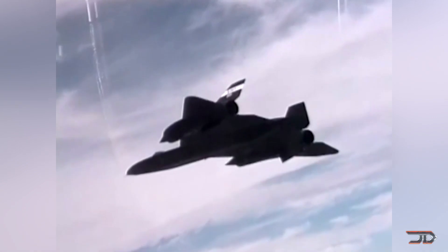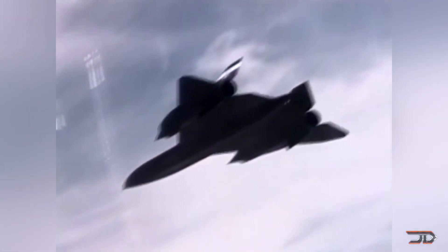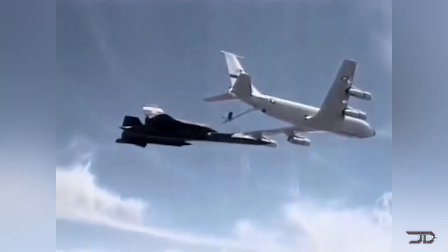The Pratt & Whitney J-58 engine powered that iconic stealth aircraft, each producing over 34,000 pounds of thrust. And unlike other aircraft ahead of its time, the SR-71 was in service for over 30 years.